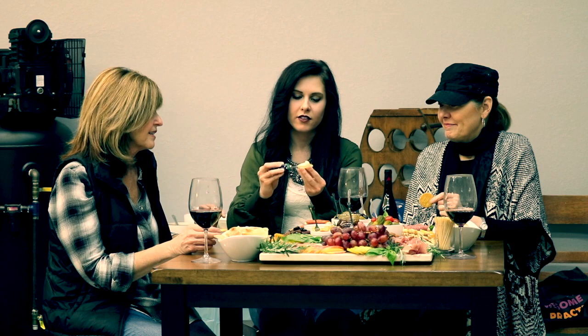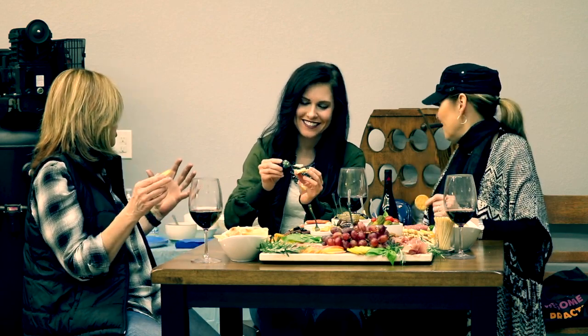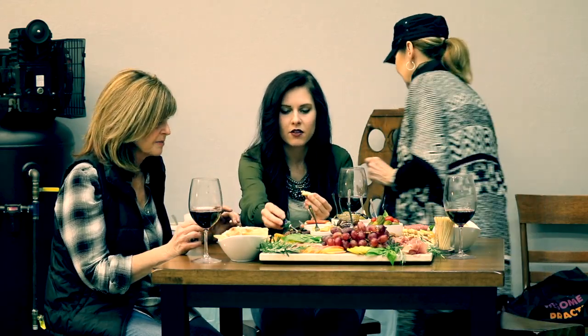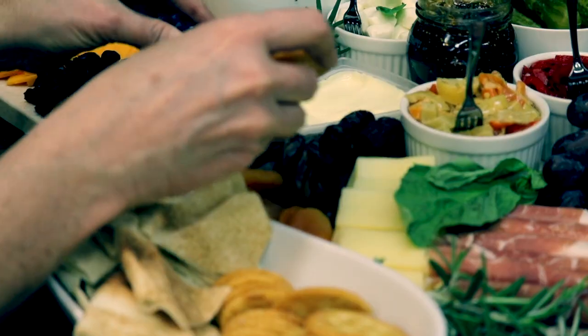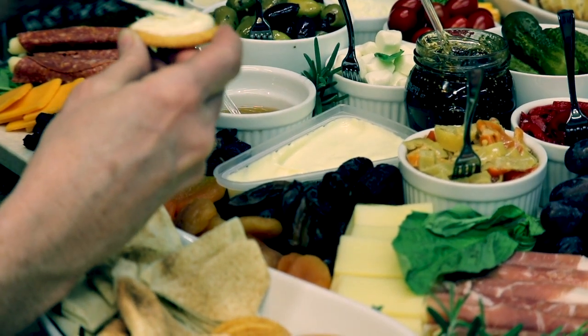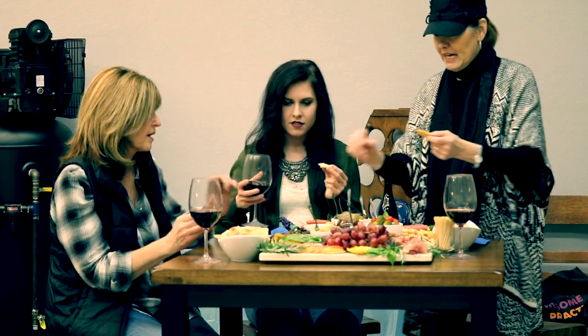We start with a cracker, and then we take some of this creamy brie cheese, which is my favorite. And you just — oh no, cracker malfunction. We had a cracker. There we go. So add some of that brie cheese on there. There we go, that works. Cracker emergency solved. So we have our cracker with our brie cheese.